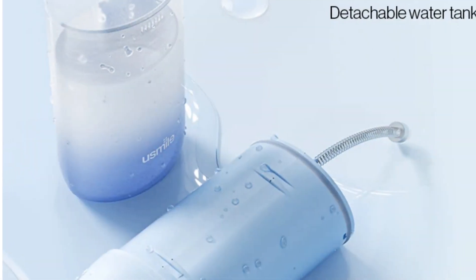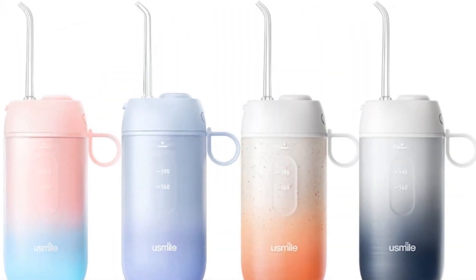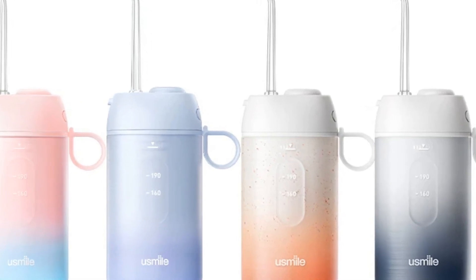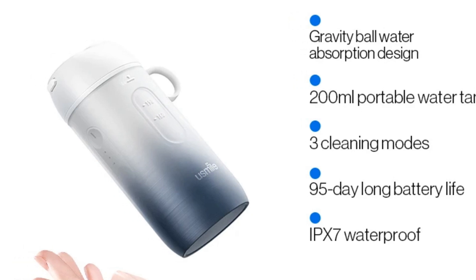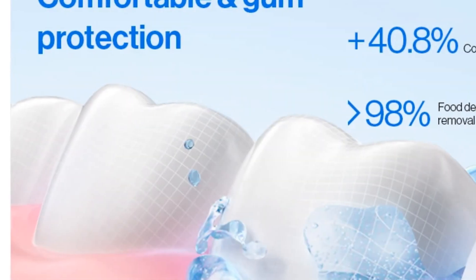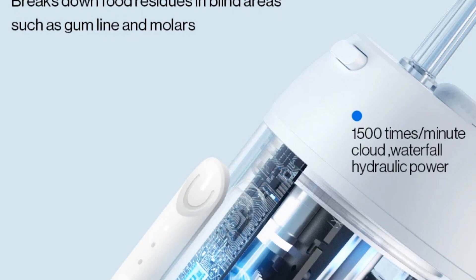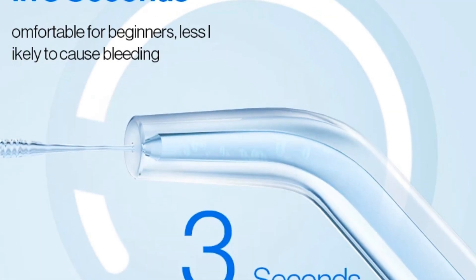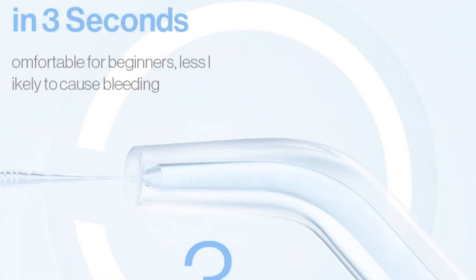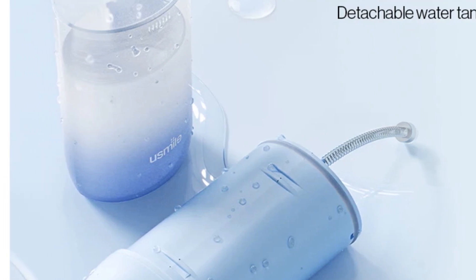A standout feature is its portable design, utilizing Type-C charging for convenience on the go, lasting up to 95 days on a single charge, making it a perfect travel companion. The wireless and waterproof design adds to its versatility, allowing hassle-free usage even in the shower. This flosser offers a 30-day money-back guarantee and a one-year warranty, providing peace of mind for potential buyers seeking reliable, versatile, and user-friendly oral care solutions.